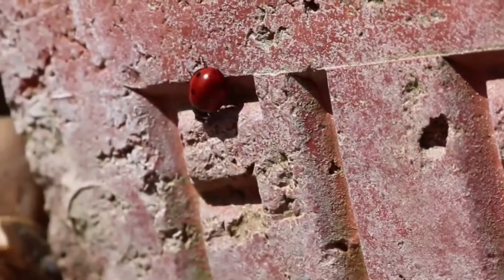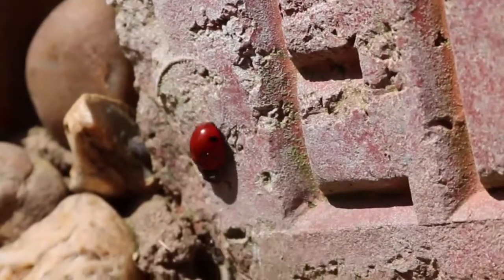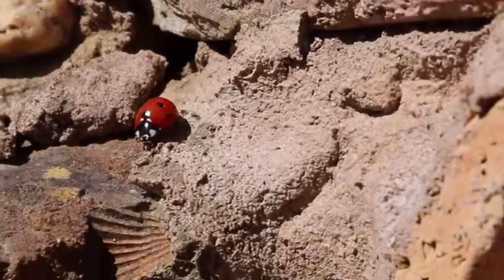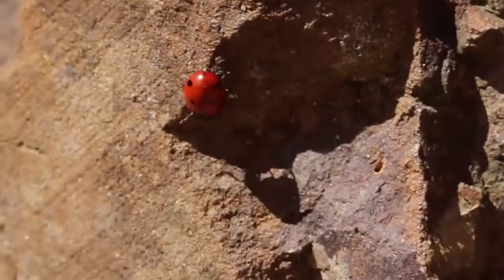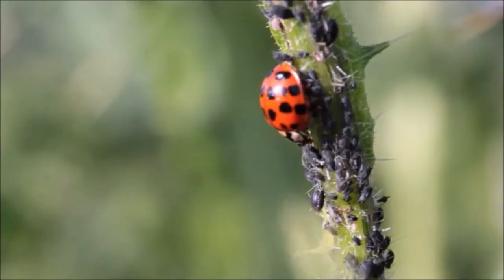Ladybug has a rounded body with a pair of antennas on the head. It has two pairs of wings and six legs. Ladybug can attach itself to the ground via a sticky substance on the feet. This substance facilitates movement across vertical objects and prevents the ladybug from falling.